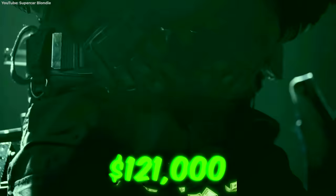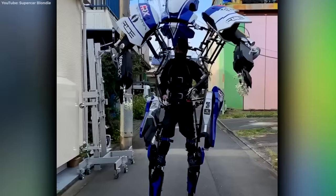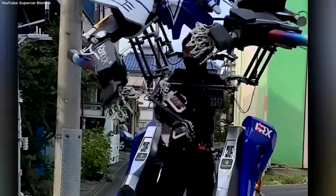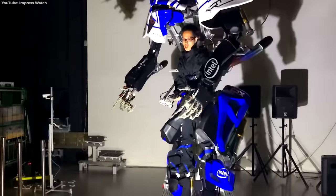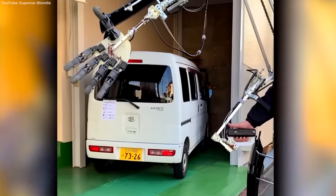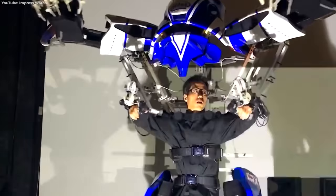Lacking muscle? Well, for $121,000, you can pick up a Skeletonic exoskeleton. Part engineering marvel, part anime nightmare, the Skeletonic stands at an intimidating 2.8 meters tall — that's over 9 feet tall for all you short kings. While it may not give you super strength or an arsenal of weapons, bragging rights seem good enough.